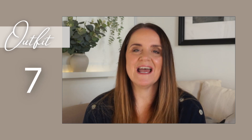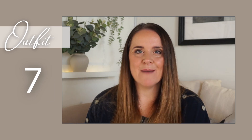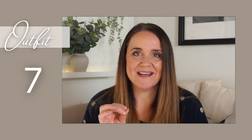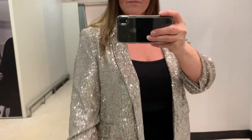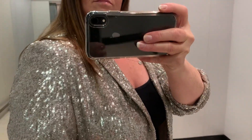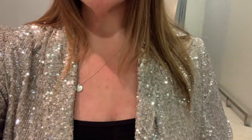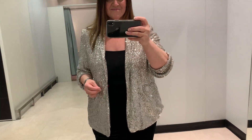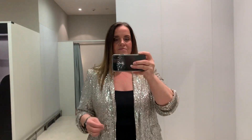Outfit number seven — I am going full-on glitz, glam, sequin, so if you don't like a sequin, look away now! Again I am pairing the black velvet trousers with a camisole top and a champagne sequin jacket. It has a scrunched three-quarter sleeve, perfect to show off some chunky costume jewellery. The all-black silhouette underneath leaves the jacket to be the star of the show.